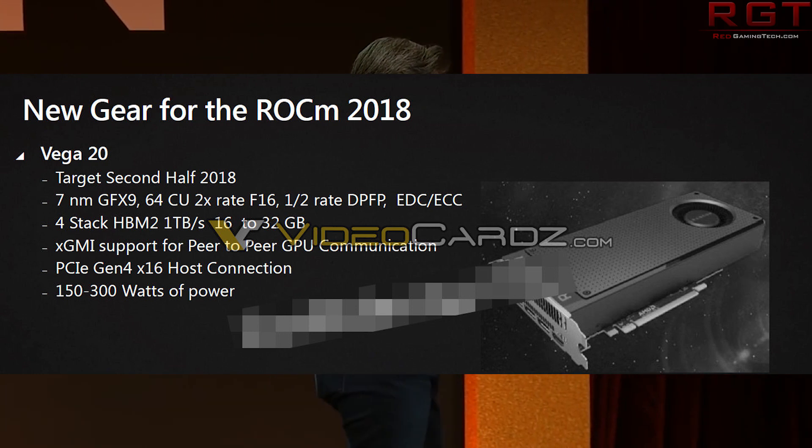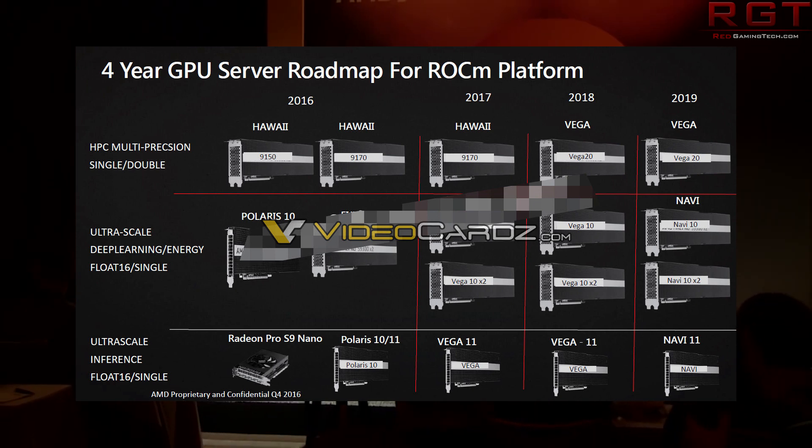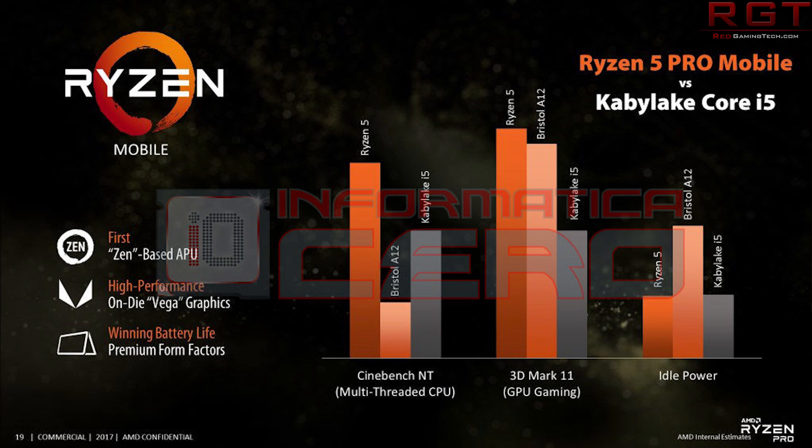We also have Ryzen 5 Pro Mobile. There's not a huge amount of information apart from a very basic benchmark which pits it against the Kaby Lake i5. The Ryzen 5 absolutely dominates the Kaby Lake in Cinebench, with considerably improved 3DMark 11 performance, while idle power is about even with the Kaby Lake i5. Don't forget that the Ryzen 5 Pro Mobile APU is equipped with Vega graphics, so this is somewhat cheating in gaming benchmarks, as it has a considerably faster graphics processor.